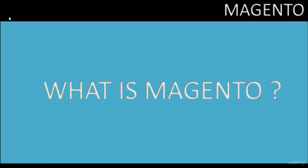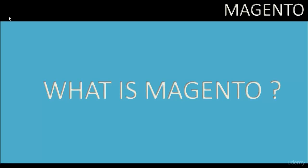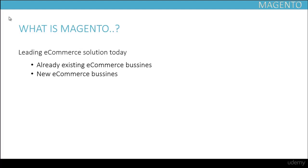In this video we're going to find answers to what actually Magento is. So what exactly is Magento? It is a total solution for e-commerce sites — all in one package — used by already existing e-commerce businesses which are now switching to Magento, and by new e-commerce businesses as well.